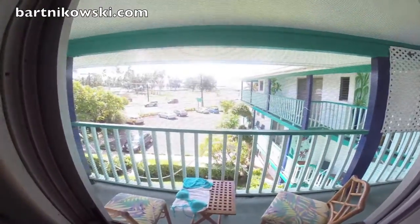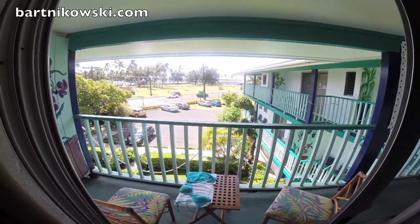And then look out here. This beautiful deck. I can see the ocean. Love it.